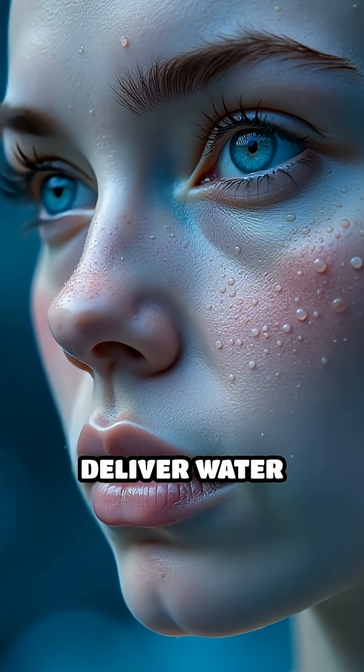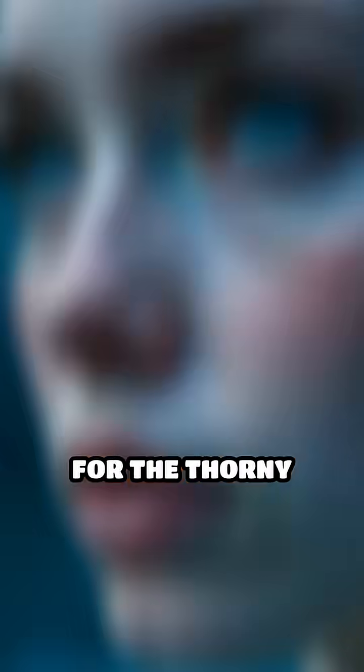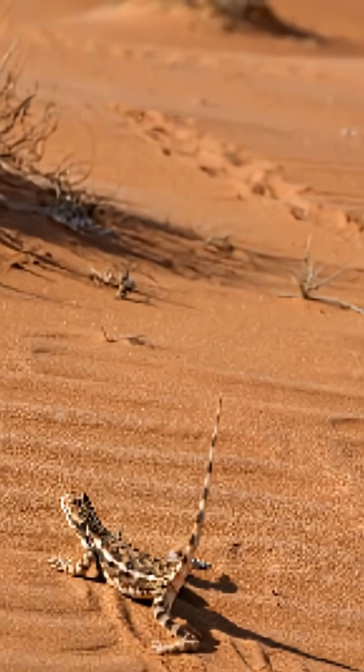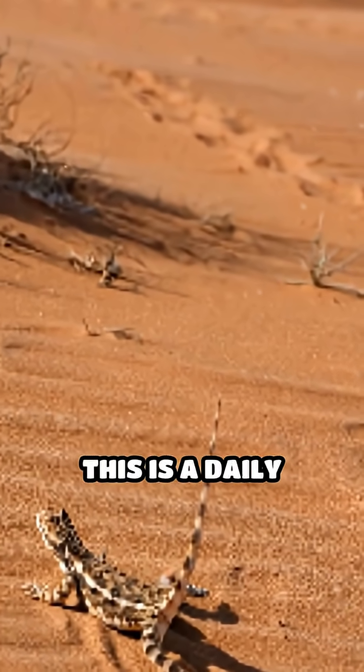What if your skin could collect and deliver water straight to your mouth? For the thorny devil, an extraordinary lizard native to Australia's arid deserts, this is a daily reality.